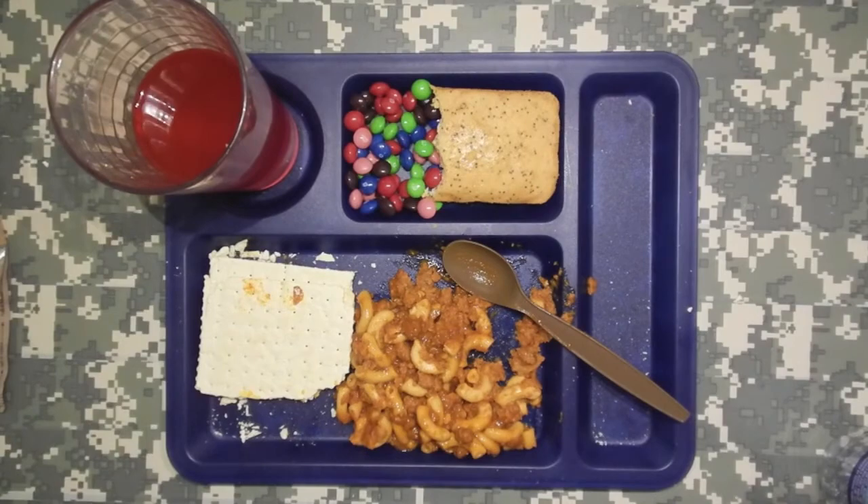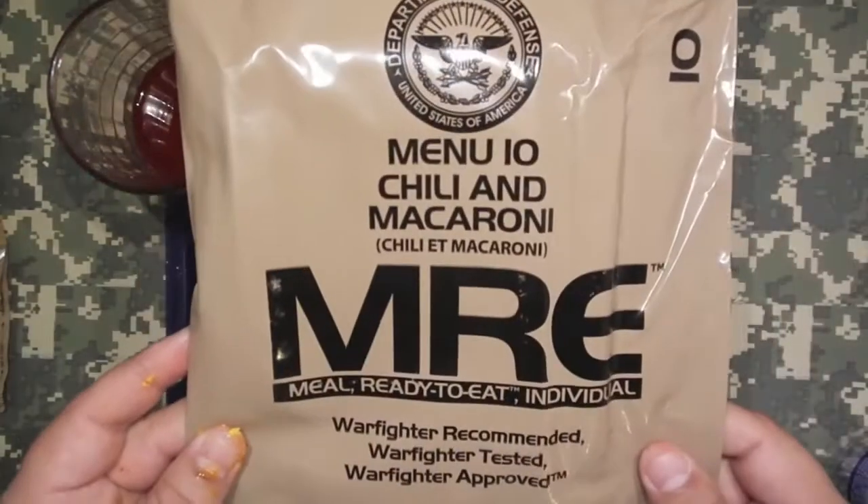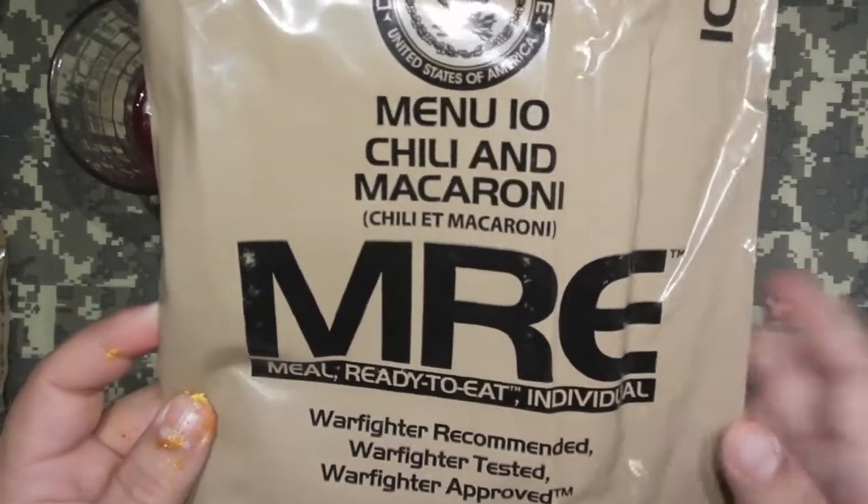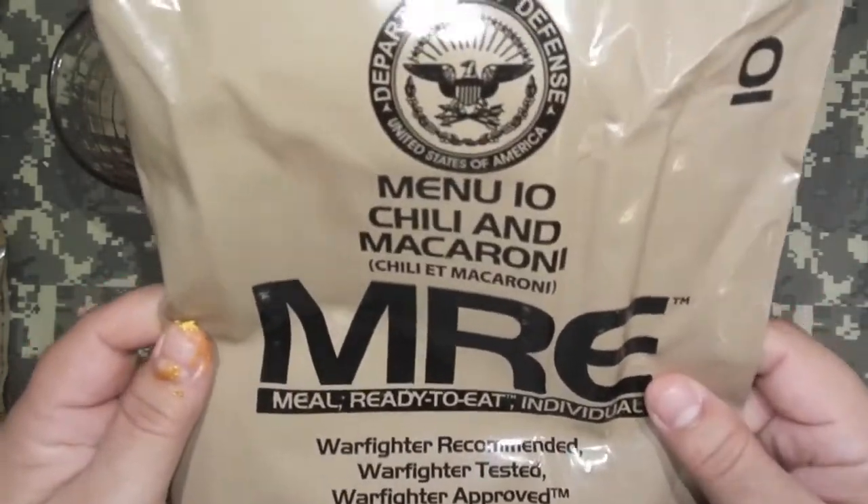Well, folks, there you have it — menu item number 10, Chili Macaroni, or Chili Mac. Genuine Military MRE. Thanks for watching.